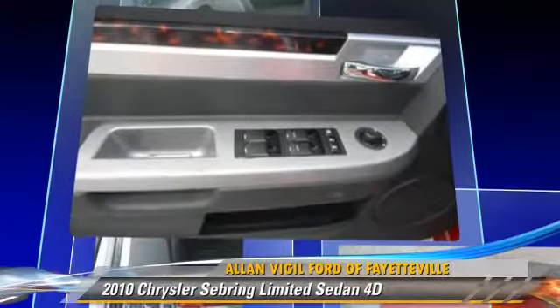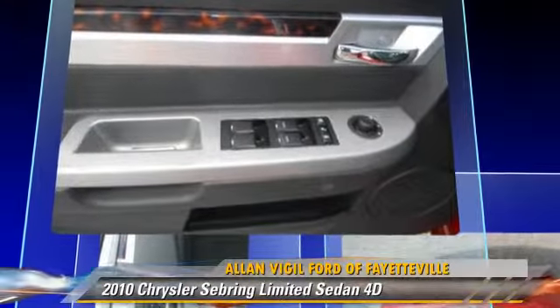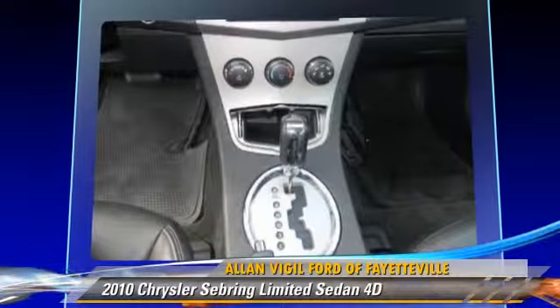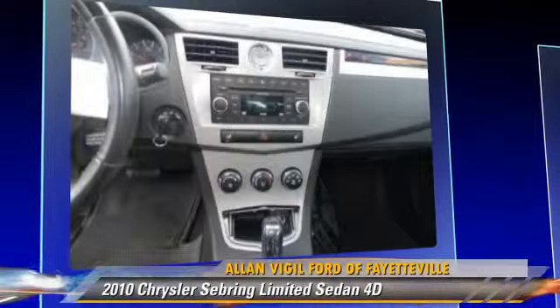This Chrysler features privacy glass, front-wheel drive, and air conditioning. Safety features include side airbags and four-wheel ABS.